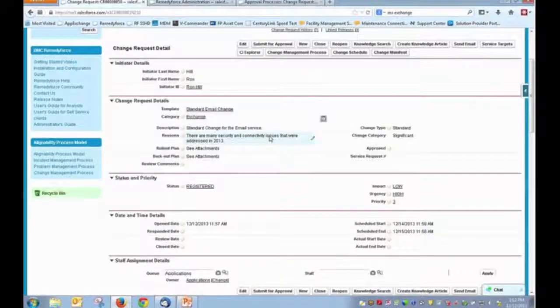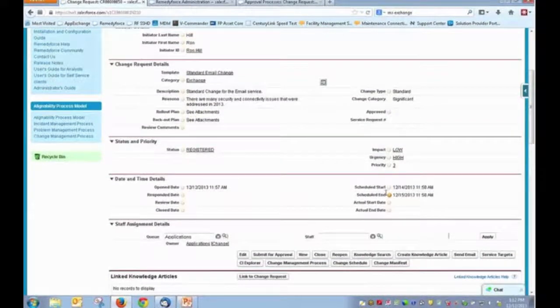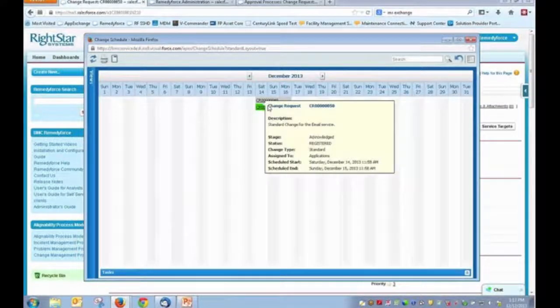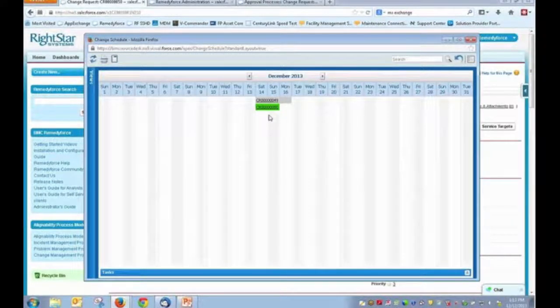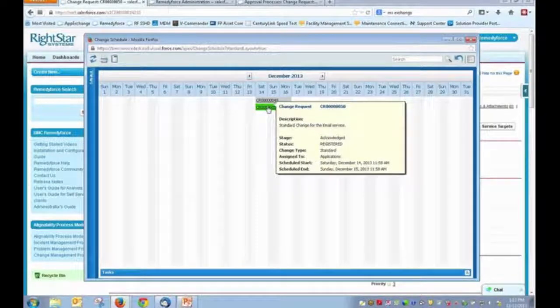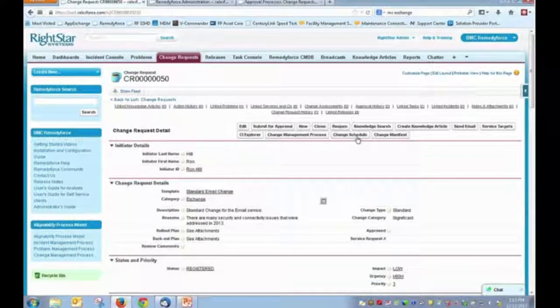In terms of scheduled start and end dates, this is especially useful when we start talking about our change schedule, allowing us to see what changes are occurring simultaneously. Here we can see there are a couple of changes happening at the same time, and by hovering over these items we can see a brief synopsis of each. The last thing we would want is to have multiple changes occurring simultaneously that are essentially colliding with each other or reducing the success factor for either change. Seeing changes from a calendar view and having the ability to scroll through those is something you certainly want to make use of.